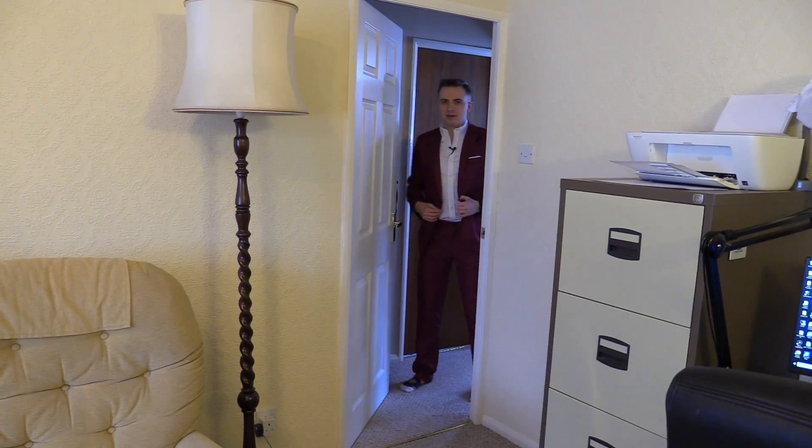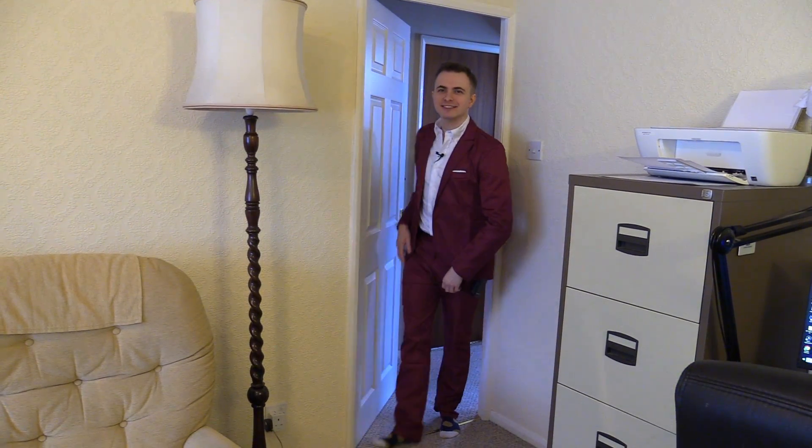I reckon I should change into a shirt to see how it looks. All I need to do is shave my head, put some sunglasses on, and I'm Pitbull — you know what I'm talking about? I think it does look better with the shirt on.